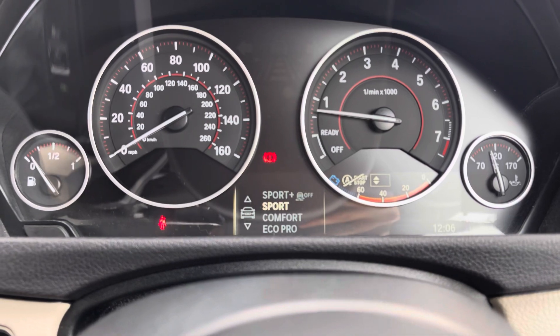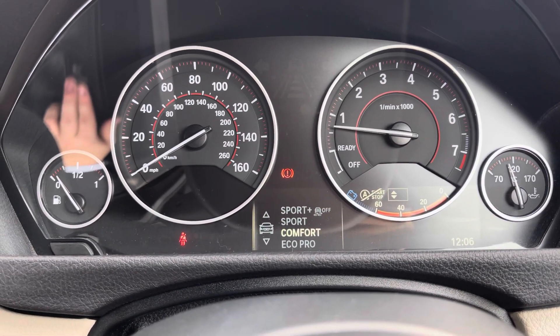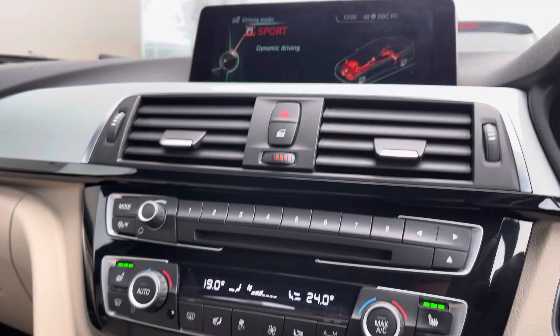You can even opt for Sport Plus — this does pop up on your screen — and Sport Plus takes the traction control off, so just be careful around those tight bends.